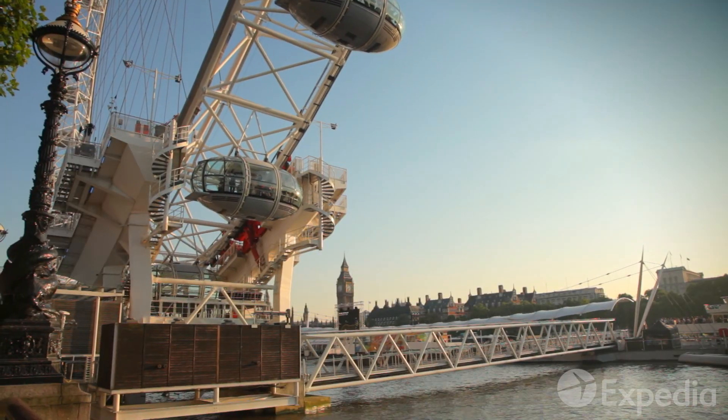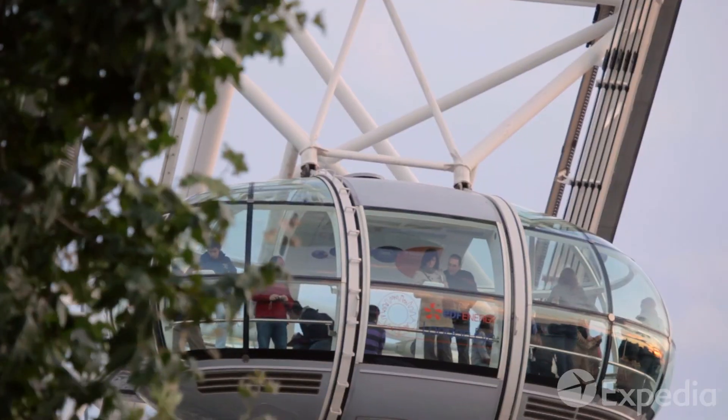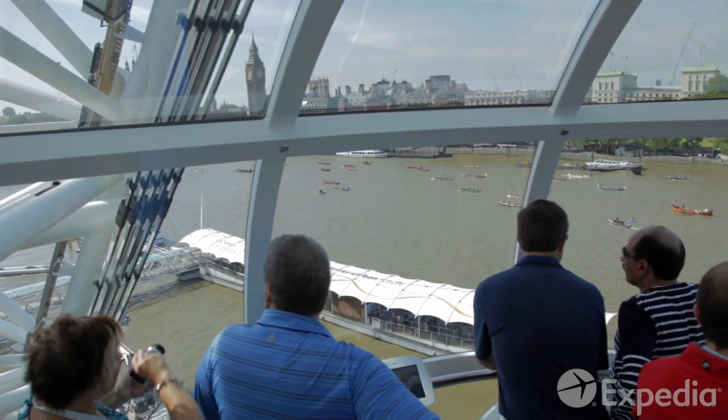It takes 30 minutes to complete one revolution. Each of the 32 gondolas holds around 25 passengers in air-conditioned comfort. It's also possible to book a gondola for a private function or even a wedding.